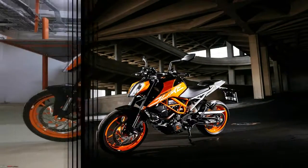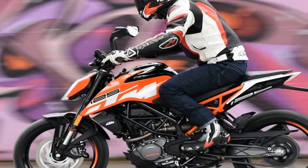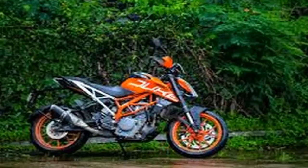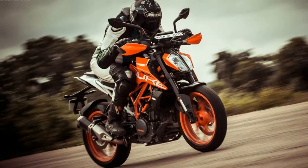The 390 will likely be based off the RC 390 and Duke 390 platform, even if in this photo it appears to have a beefier swingarm than those bikes, plus different engine cases. If the engine is the same as it is in the RC and Duke, expect something around 40 horsepower and 24 pound-feet of torque at the wheel.